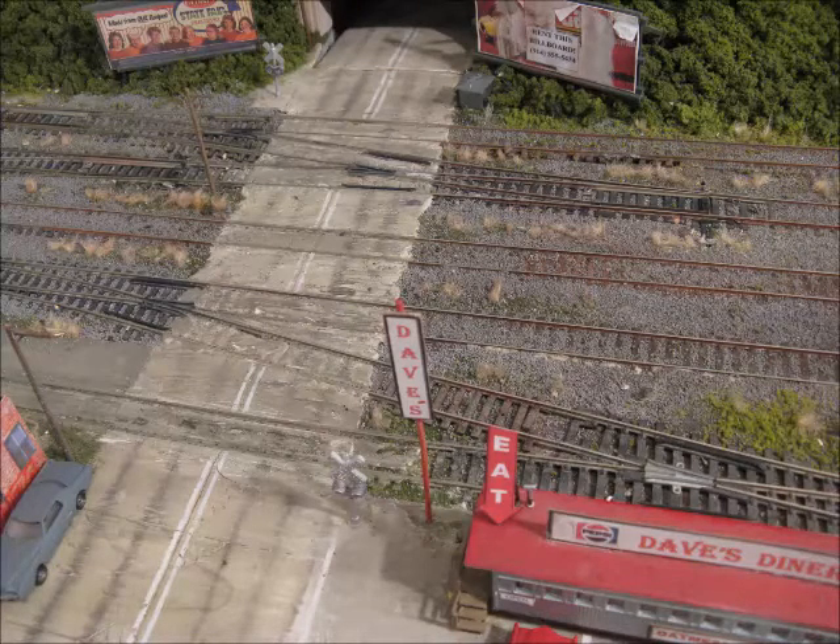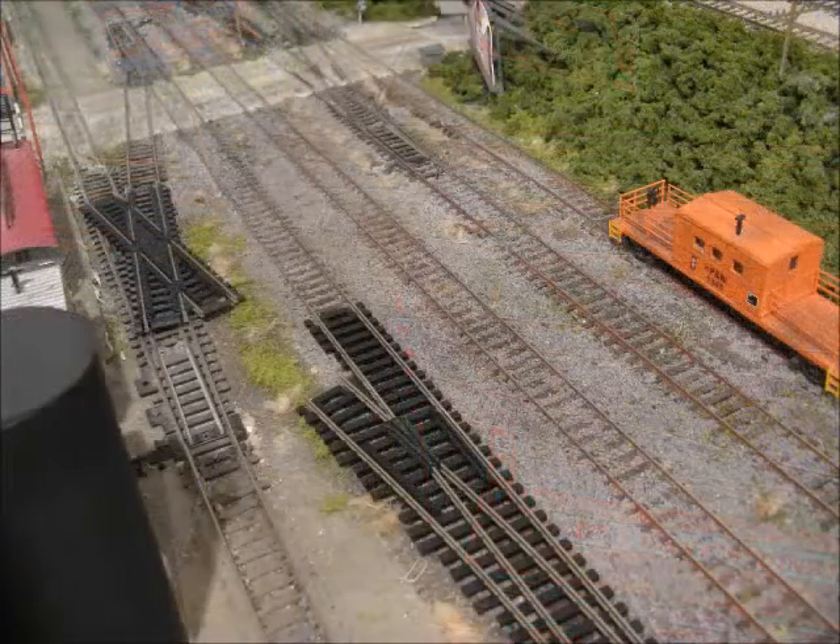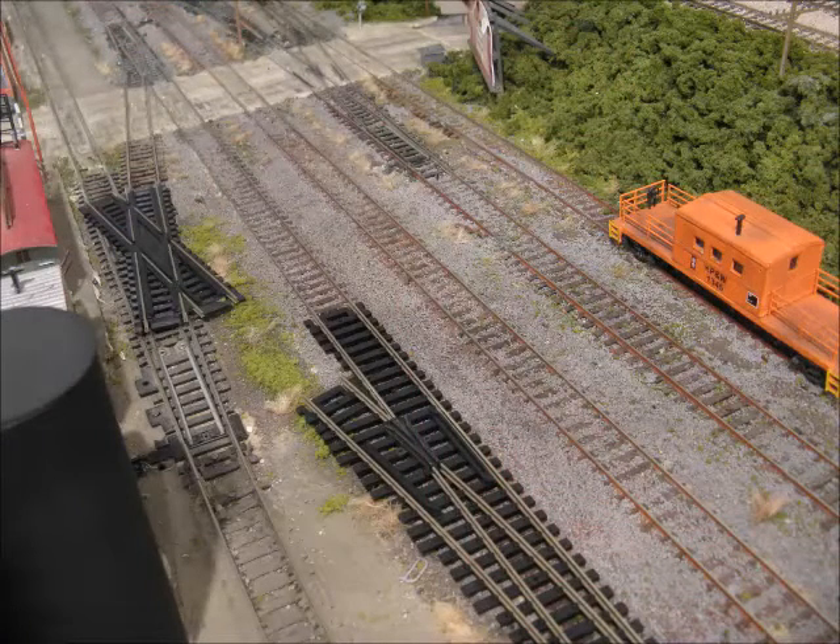I sped through this switchback because it got kind of monotonous. When I designed the layout 20 years ago I wasn't that much into operations, but now that I am, I want to change this into a crossover to make it more efficient and realistic.